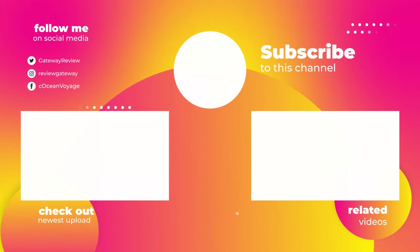That wraps up today's video. We hope you enjoyed it, and if you did please give the video a thumbs up. If you're new here, be sure to click the subscribe button. Have a wonderful day — till the next video!